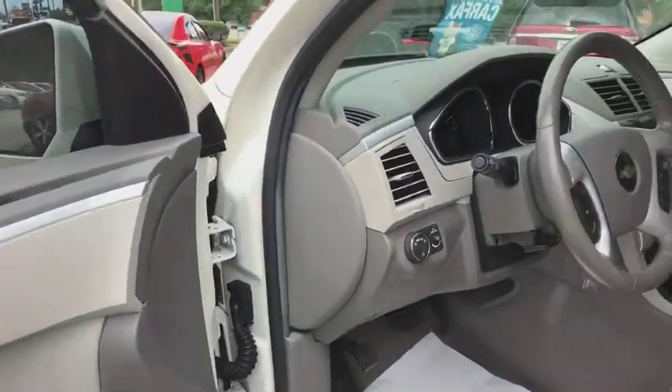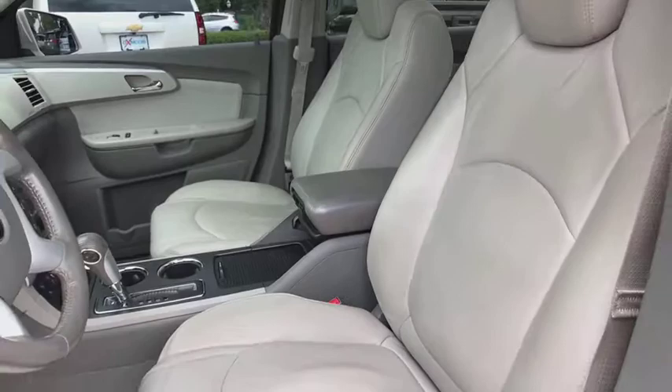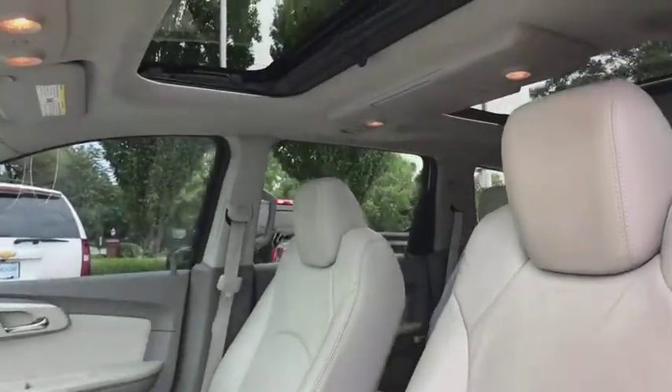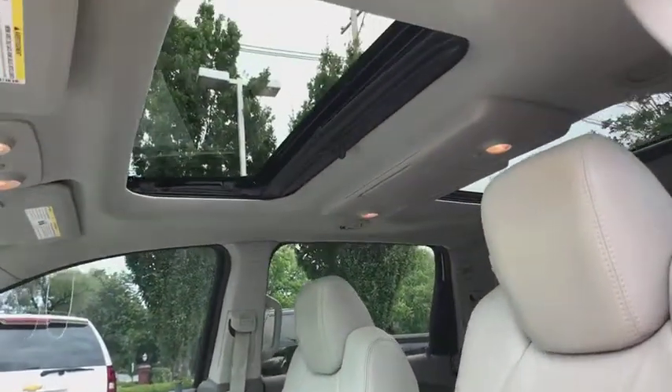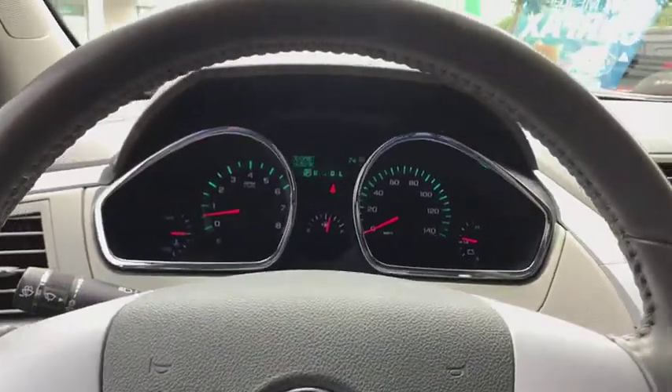Remote vehicle start, one owner, four-wheel disc brakes, universal garage door opener, AM FM CD, MP3 radio, center armrest, compass, heated front driver and passenger seat, CD player, electronic stability control.